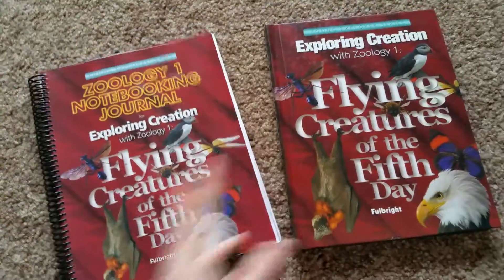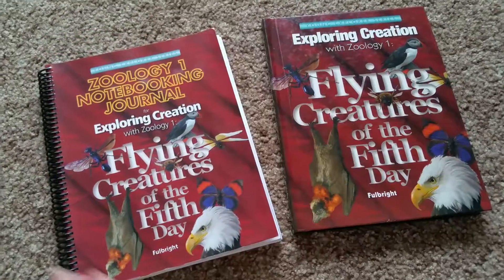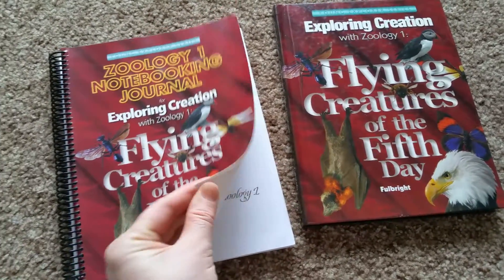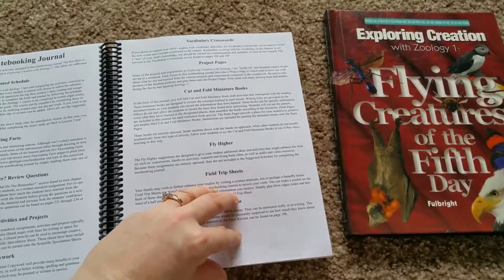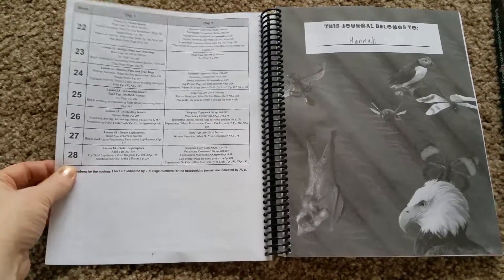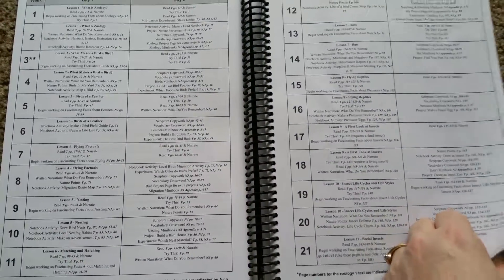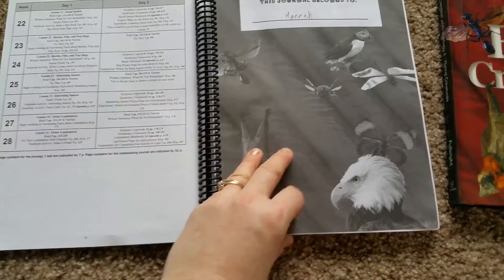Which brings me to the Notebooking Journal. You don't technically have to have this — you could just use the science book. But this pulls it all together; it's like the whole system and it's what makes it fun. The kids own this thing — it's theirs to do what they want. It reinforces everything they're learning through activities. It also has the lesson plans for the year all laid out. You do science two times a week, totally doable. It goes up to 28 weeks, and a school year is 36, so you have time to play around. It tells you exactly what to do each day, so you don't have to waste time on lesson plans.